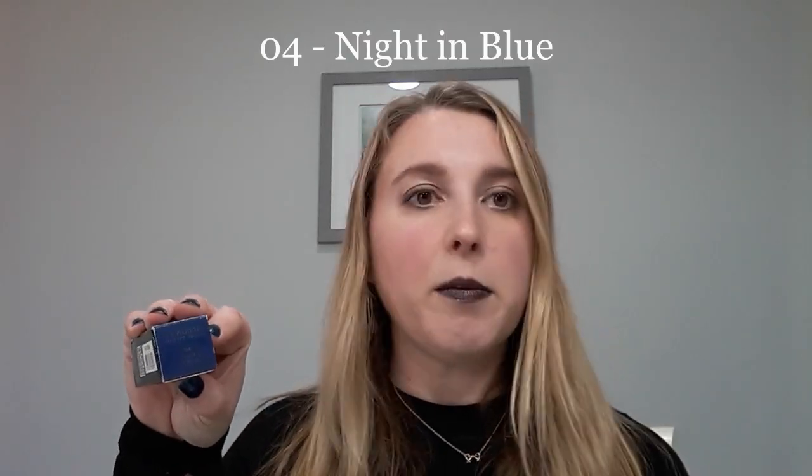I do want to test out the colors that I purchased with you today. I purchased Le Rouge Night Noir from Sephora and I have two of them. I have number four, Night in Blue, and you can see the top of the box is color-coded and it does have some sparkle on there. If you look at these cases, you can see that the cases are gorgeous. I love Givenchy's lipstick packaging in general. You can see that it's black.